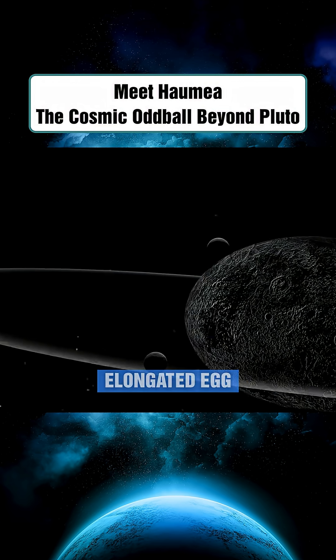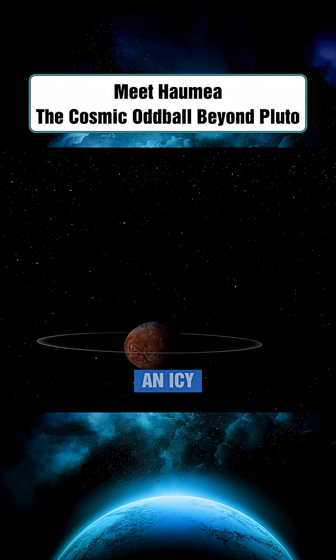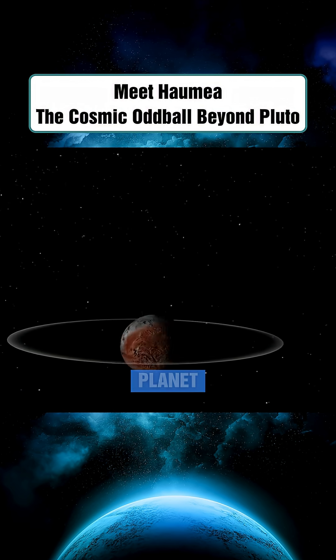Not only does Haumea have an elongated, egg-like shape, but it also comes with two moons and even an icy ring system — a rare feature for a dwarf planet.